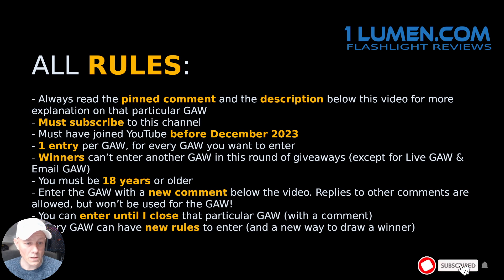Before we go into the details, these are the evergreen rules. If you want to join a giveaway, always read the pinned comment in the description of this video, because I can make mistakes in this video.